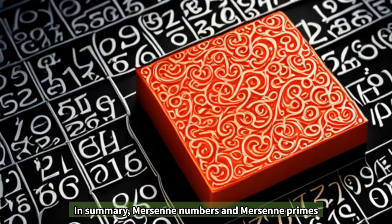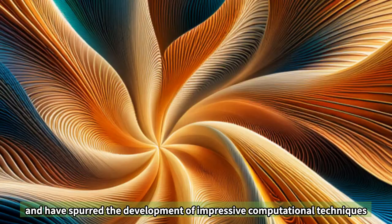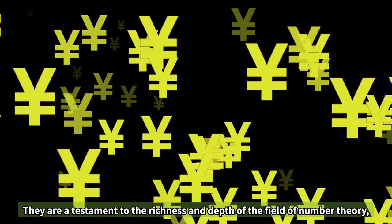In summary, Mersenne numbers and Mersenne primes are a fascinating topic in number theory that involve beautiful mathematics and have spurred the development of impressive computational techniques. They are a testament to the richness and depth of the field of number theory, and the study of these numbers continues to yield new insights and discoveries.